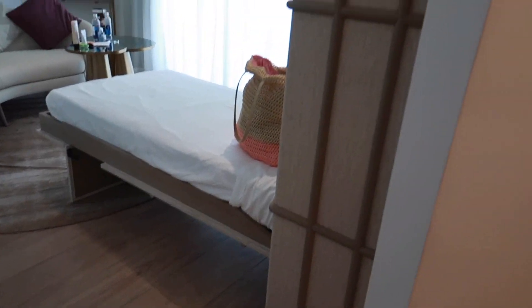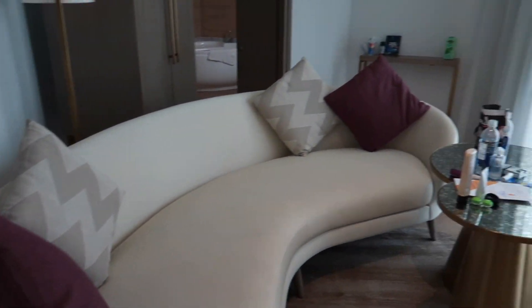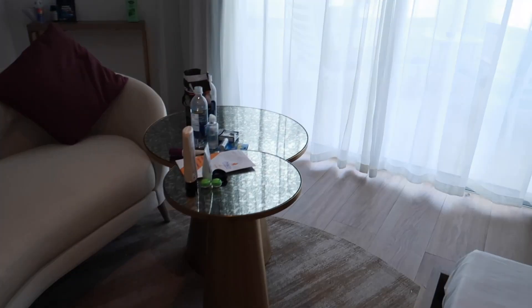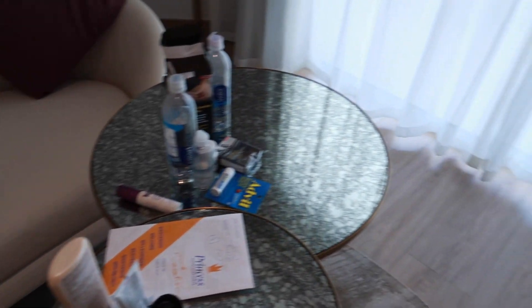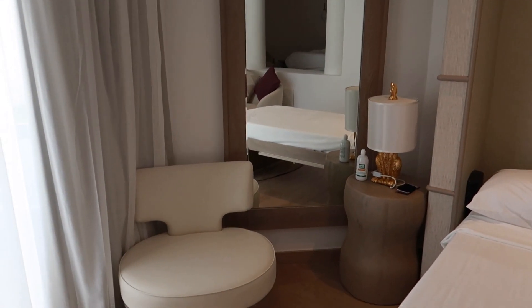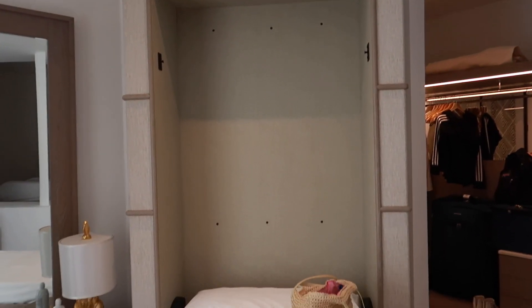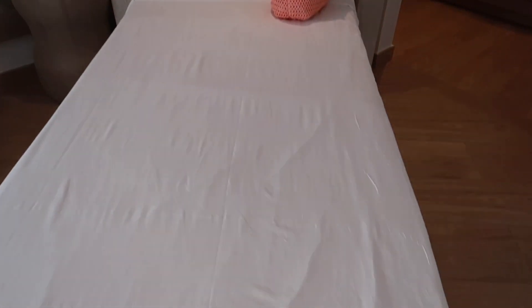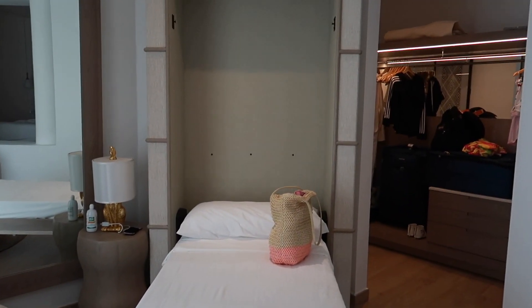There's also a TV in the bedroom section. The room is a very open concept, so there's also this living area with a really nice sofa. There's also a table and a chair with a full-length mirror — that's key, especially when you're on vacation, to have a full-length mirror. There's also a Murphy bed in the room.